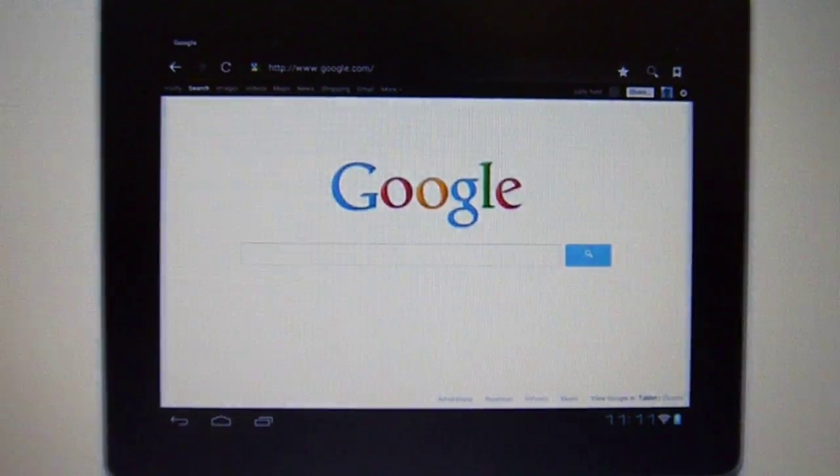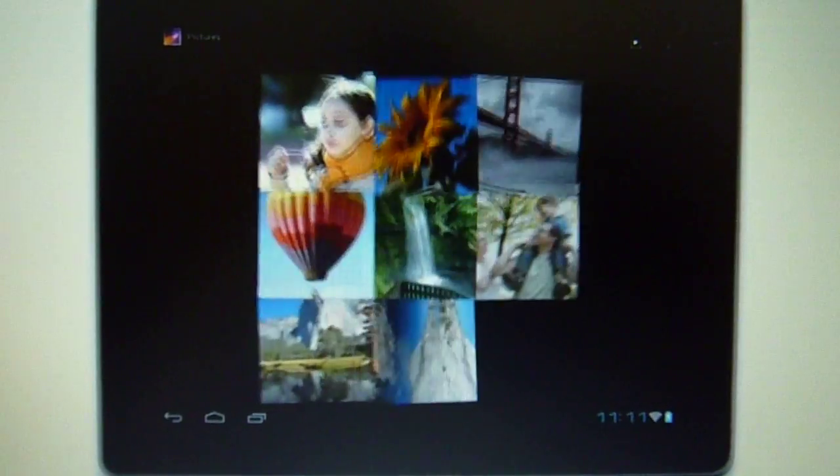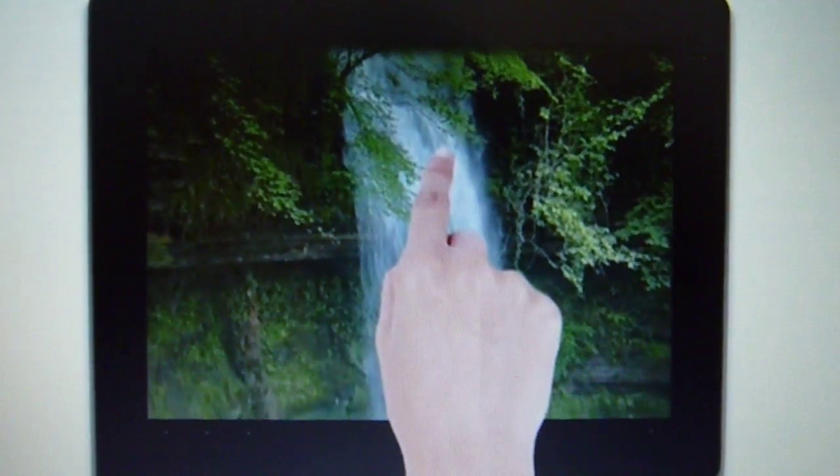and how you live. An easy-to-use touchscreen delivers vivid images and crisp text. All it takes is a tap, a swipe, or a drag. Your fingertip takes you to new places.